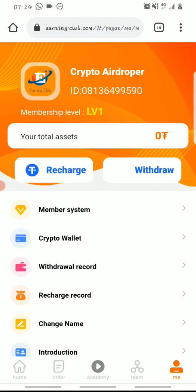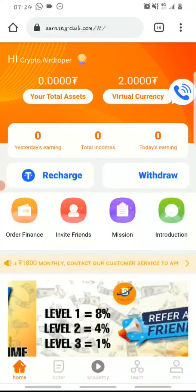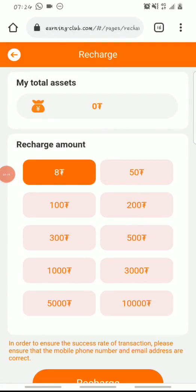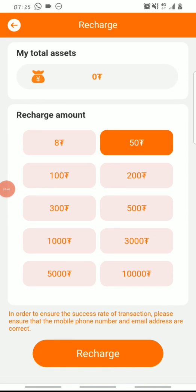The next thing you need to do is recharge to become a valid user on the platform. To recharge, click on 'Recharge.' The minimum amount you can recharge is $8 USDT, and the maximum is $10,000. For the purpose of this video, I'll be recharging $50 — so I'll click on fifty dollars and then click 'Recharge Now.'